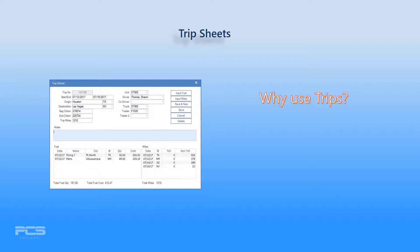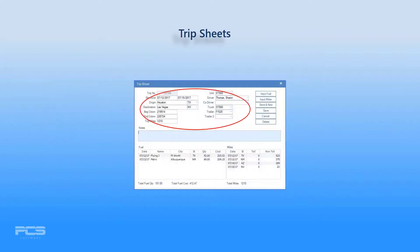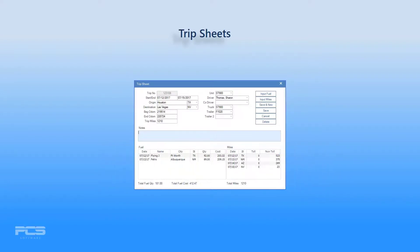Why use trips? There is one very good reason to input trip sheets: time! Enter the trip details just once, then as you add fuel purchases or state miles to any trip sheet, Express records the details for you. No need to input the same information every time you record a new fuel purchase or mileage record for that trip. It also gives you one clean sheet for accumulating, viewing, and verifying the data associated with any particular trip, including calculated miles and fuel totals.